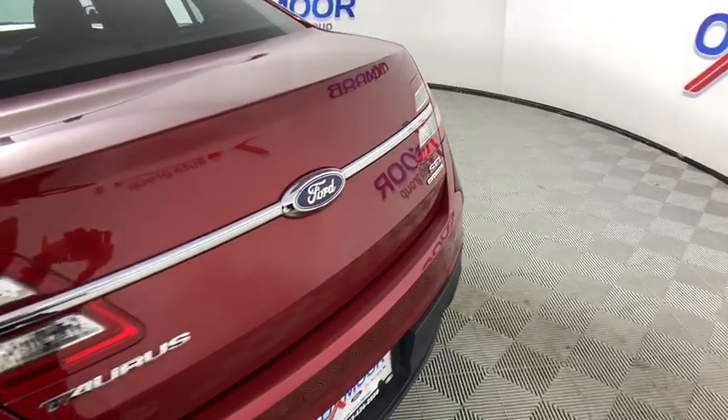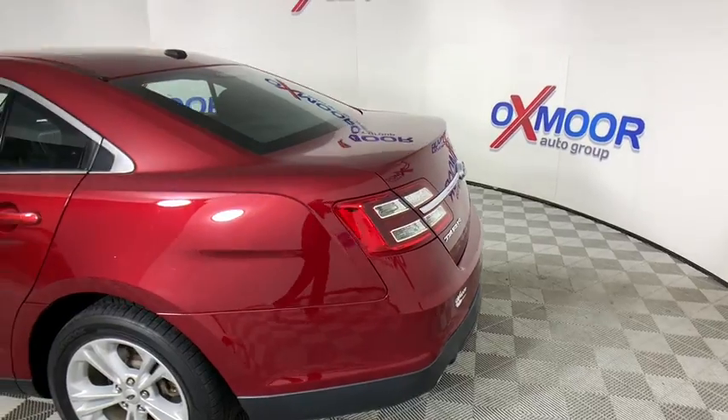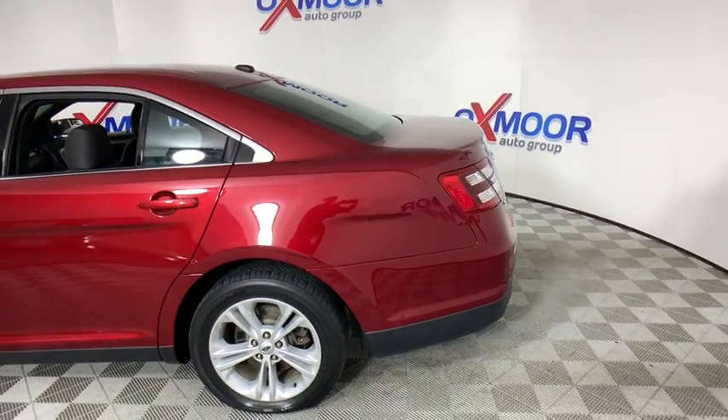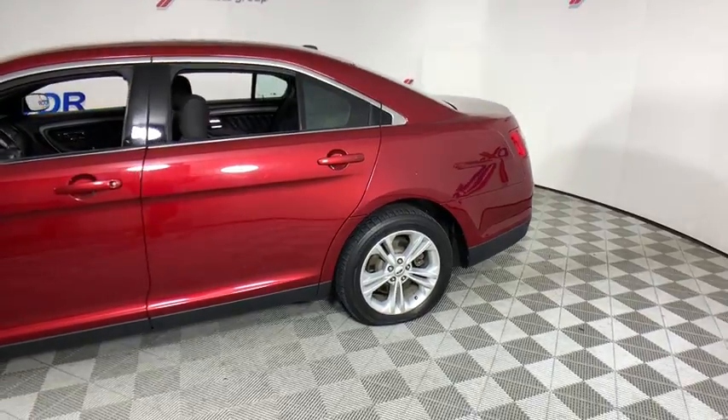Stop by and take a look at the 2014 Ford Taurus. Crafted by an obsessive engineering and design team, the Taurus was created to compete with some of the world's best.